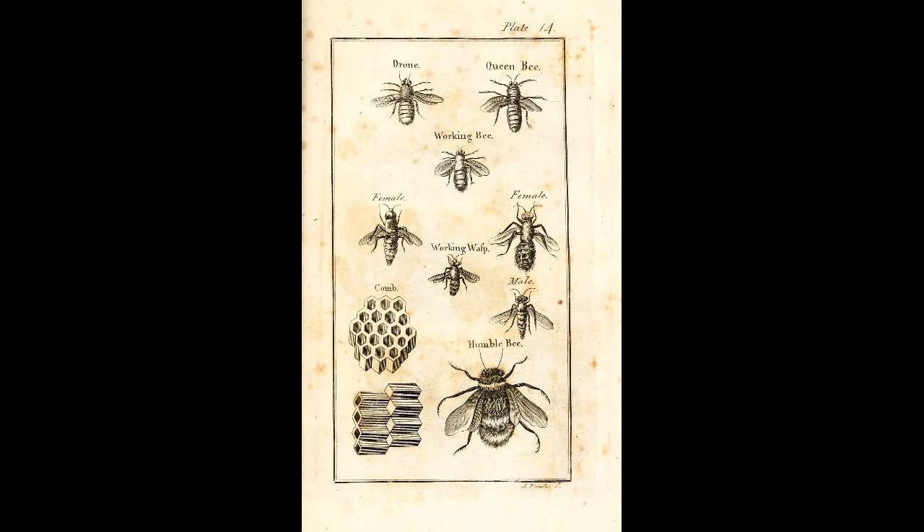This allowed the ancient beekeeper to collect honey with minimal stings. This type of beekeeping in long horizontal hives was the primary mode of beekeeping throughout history in ancient Egypt, Crete, Greece, and Rome. This also remains the standard practice in certain parts of Africa and the Middle East.